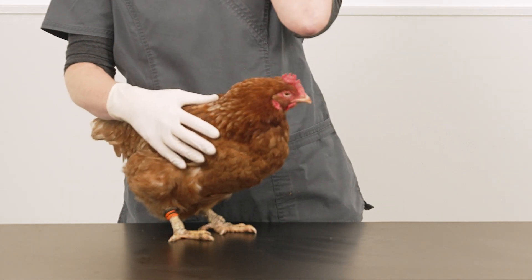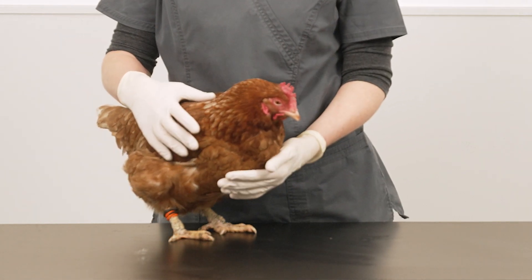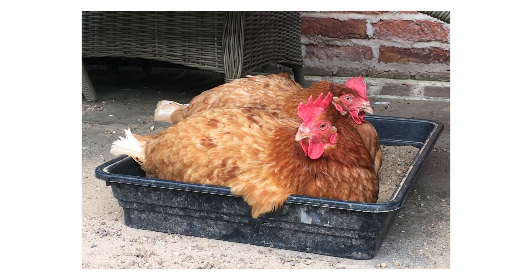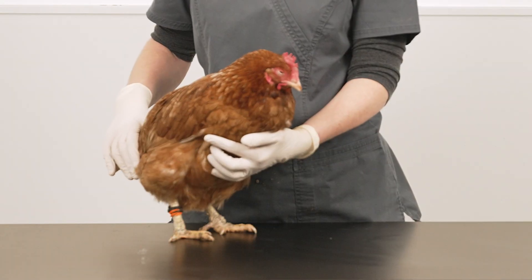Just like cats and dogs, chickens can pick up parasites that live on the skin. A healthy hen will preen and groom herself and dust bathe frequently to remove and prevent parasite infestation, but hens can become overwhelmed.